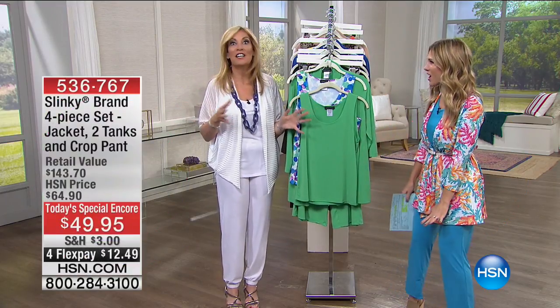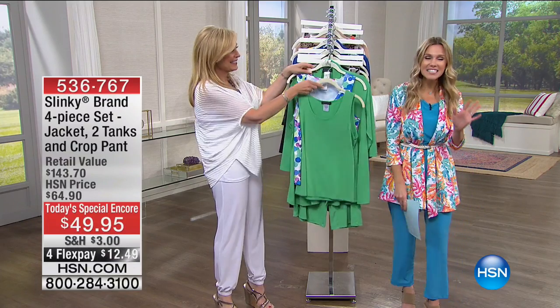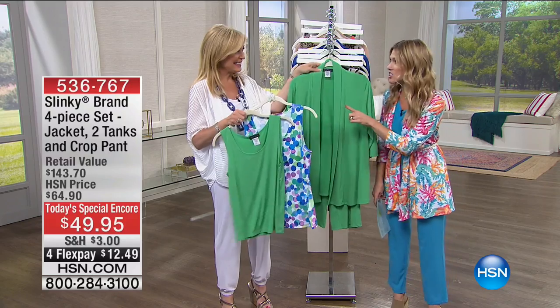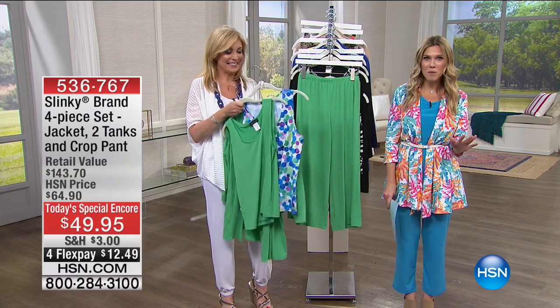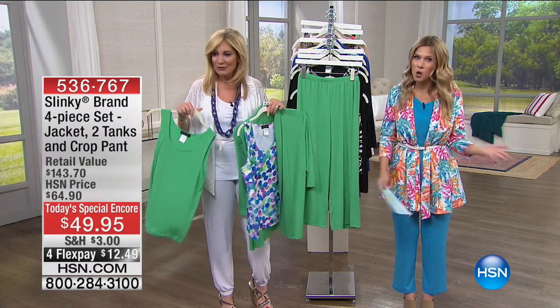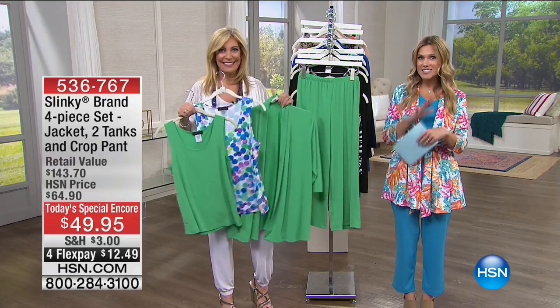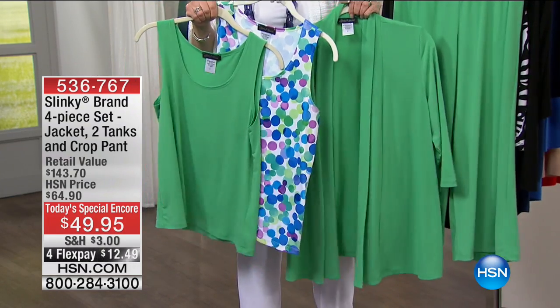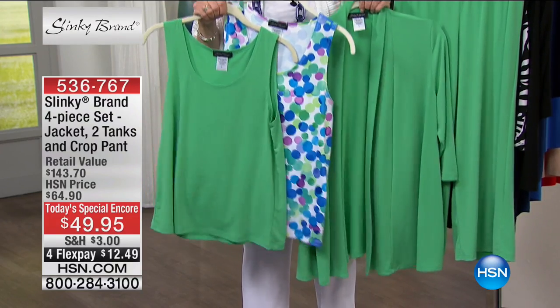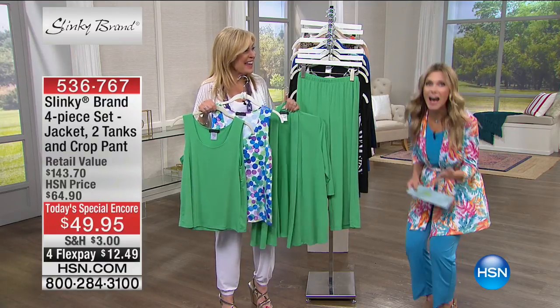This is officially a Today's Special Encore — surprise to both of us. Same price as when it was the Today's Special, same FlexPay, same value — unbelievable $143 value. It is a four-piece set: the crop wide-leg pant, our shawl collar jacket, and two tanks — one print and one solid. We've sold over 40,000 sets since last month. You've got to be really fast.